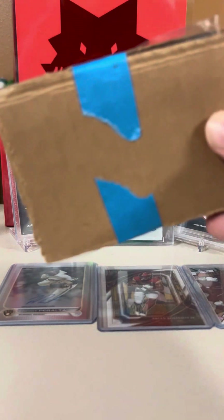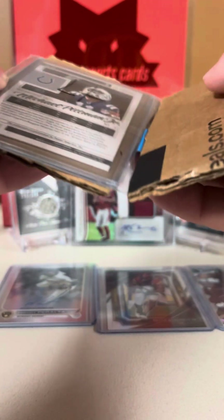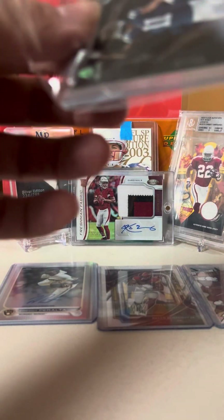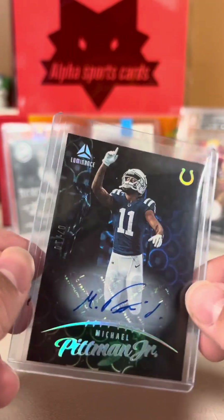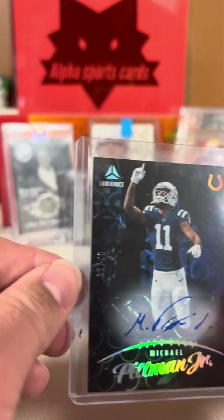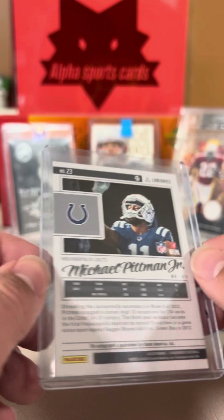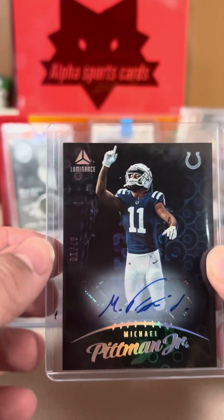Last package of the mail day — absolute great mail day so far. This is Michael Pittman Jr. Auto out of 10, number 7 of 10. This is a beautiful Luminance card. I love the black and it just shows the player. Very beautiful auto. He's going to have a breakout year depending on what Anthony Richardson does, but this is going to be a very, very nice card heading into the NFL season.